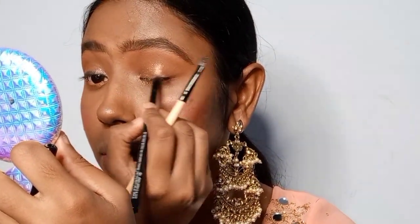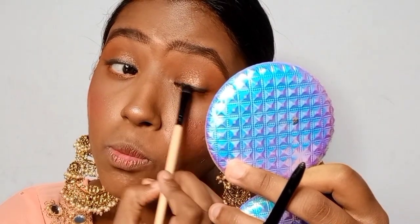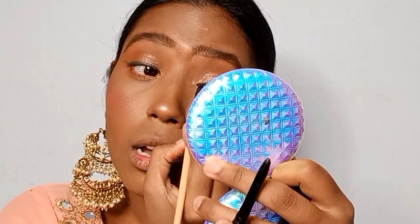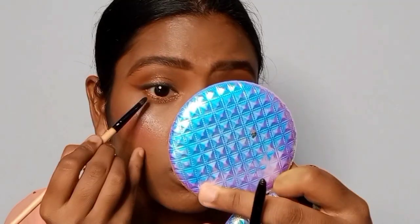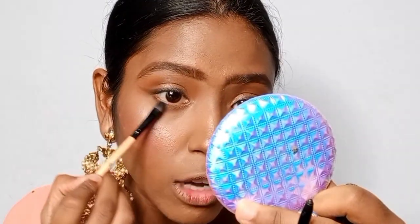Doing the other eye now. A tip: if you're using a flat shader brush, make sure it's slightly moist — your kajal blends so much more smoothly. Just rub it against wet wipes or a wet towelette; it really intensifies the blend. I'm also smudging a little kajal on the lower lash line with the leftover, just enough for connectivity.